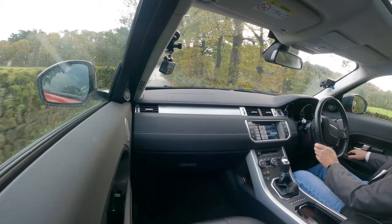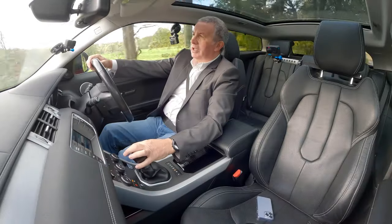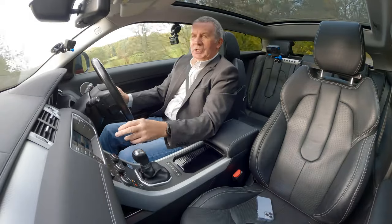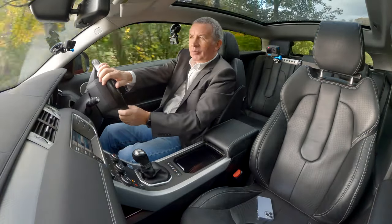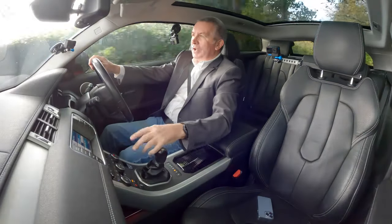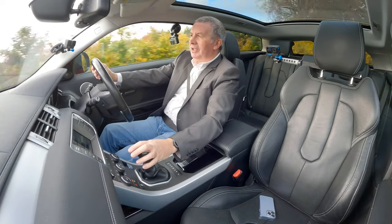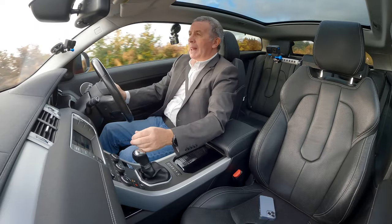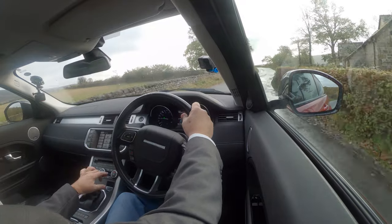We've got front electric windows and all the other things I like - heated rear seats and heated front seats. Three positions: position one is too hot, position two is unbearable, and position three is like a branding iron - but it does the job.